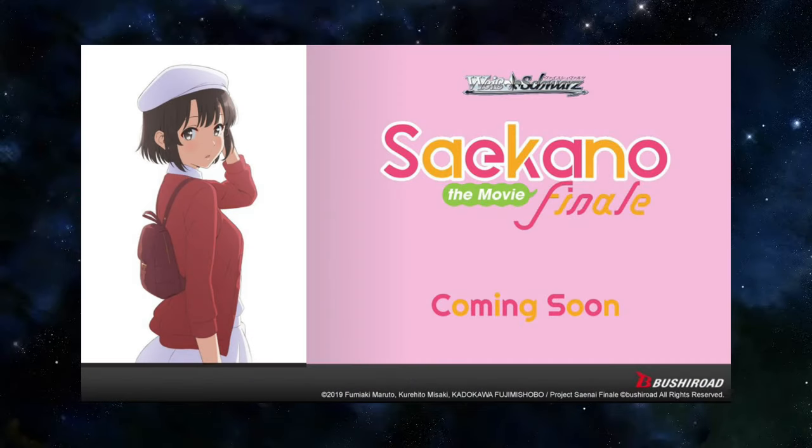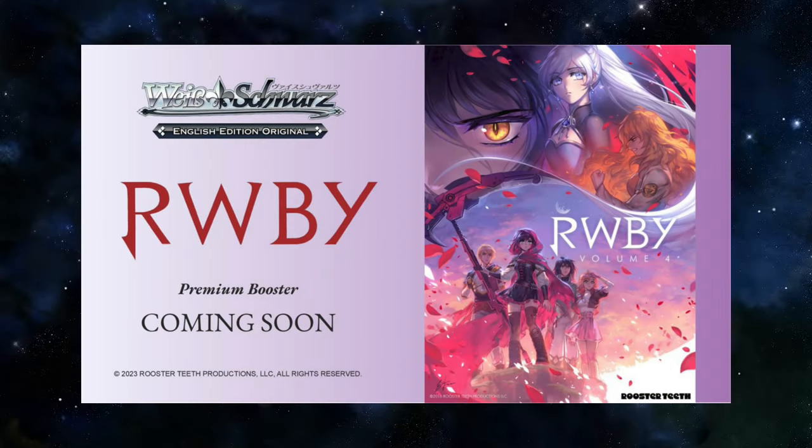Saikano the Movie Finale is coming to Weiß Shores as well. It was a matter of time — they released all the previous sets, so this one was a given. And lastly, Ruby, a premium booster set, is coming to Weiß Shores. I personally thought it was going to be Ice Queendom and would have liked that better, but this is still a nice addition.